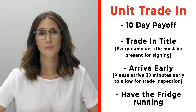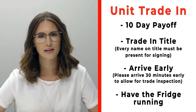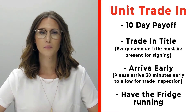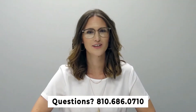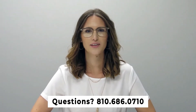If you have a trade that you're trading in with us, please make sure that you bring your 10-day payoff, as well as your title and all persons who will be listed on the title of that trade. Arrive 30 minutes early before your appointment time so we can properly inspect your unit, and make sure that you have the fridge on and running prior to arrival. If you have any questions, please feel free to give us a call at 810-686-0710. Thanks so much, have a great day!